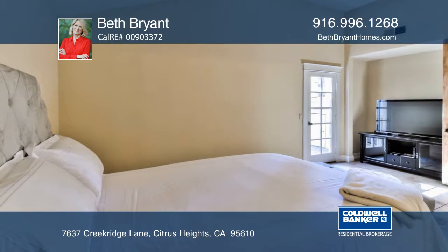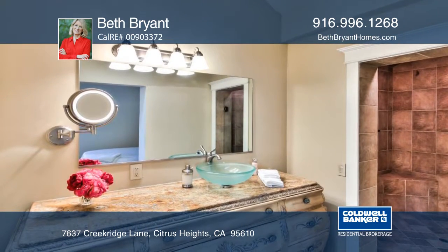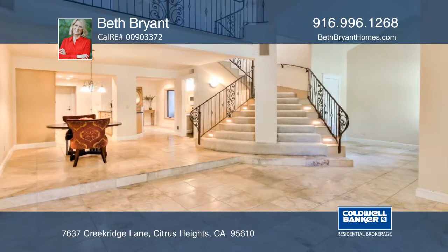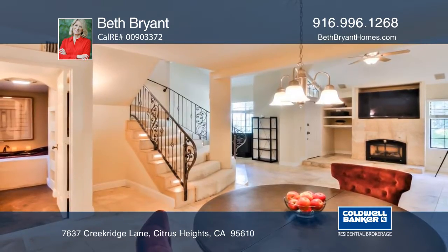This exceptionally updated home features one bedroom, a loft, and two bathrooms with a two-car garage. Enter this beautiful home and you'll fall in love with the bright, open floor plan and spacious rooms throughout. You will love the remodeled kitchen.